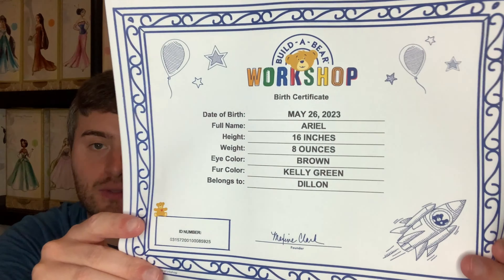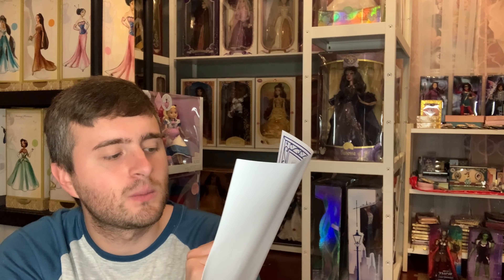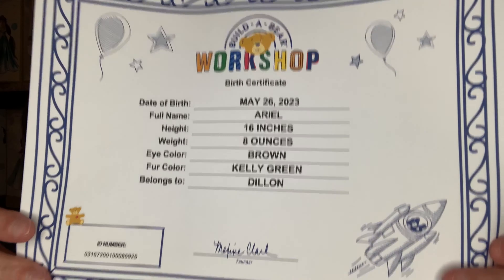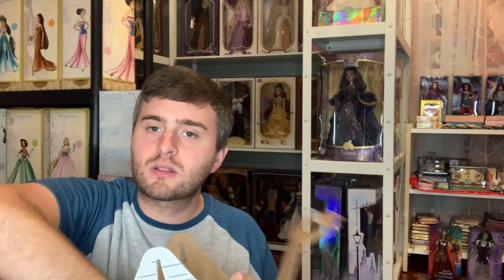Here is her birth certificate. Ariel is eight ounces, brown eyes, and her fur is Kelly green. She belongs to me! These boxes are kind of hard to maneuver a little bit.